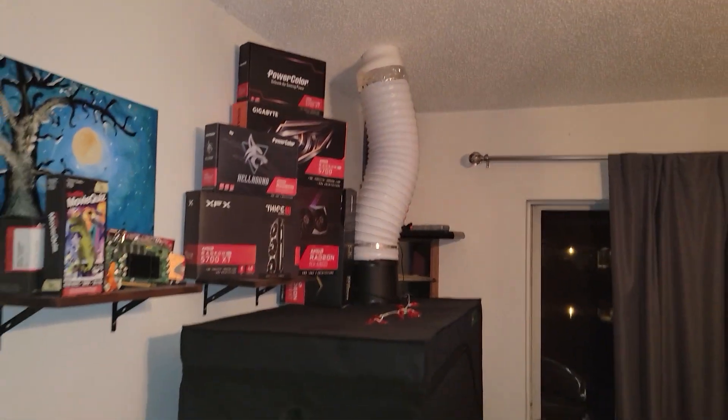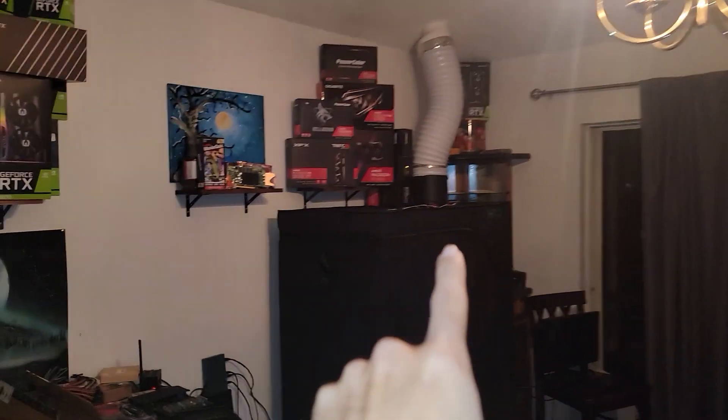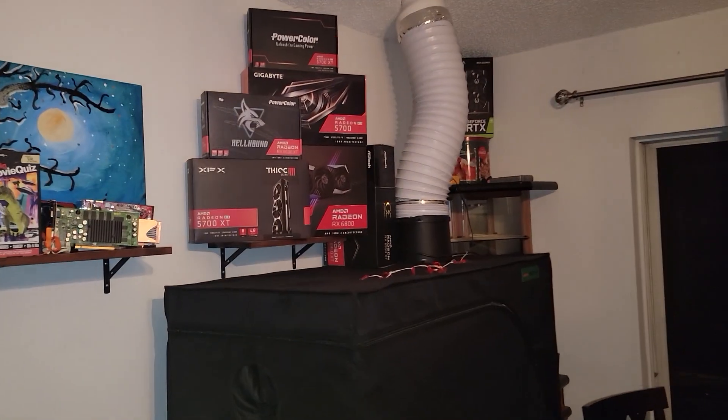Now considering where this mining rig is and where the smoke detector is — if we go all the way over here, the smoke detector is not right above it, it's all the way over there. So the smoke has to travel up this vaulted ceiling quite a ways before the smoke detector even goes off, and that's bad.